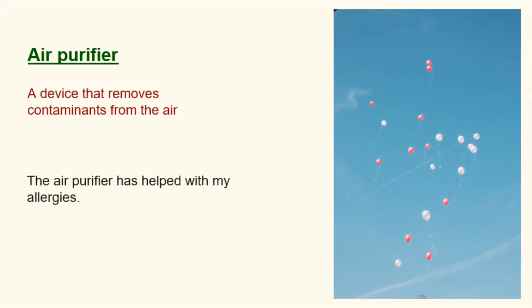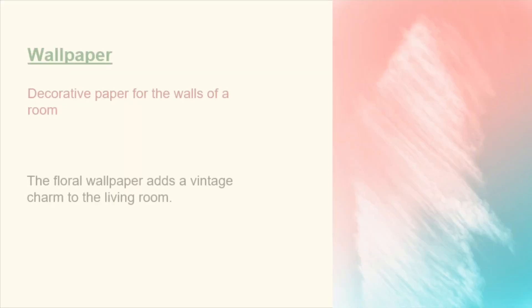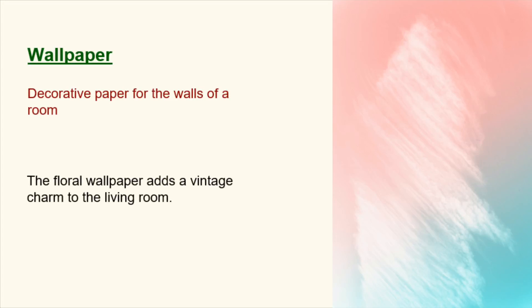Air purifier. A device that removes contaminants from the air. The air purifier has helped with my allergies. Picture rail. A molding on the wall from which pictures can be hung. We hung the family portraits from the picture rail. Wallpaper. Decorative paper for the walls of a room. The floral wallpaper adds a vintage charm to the living room.